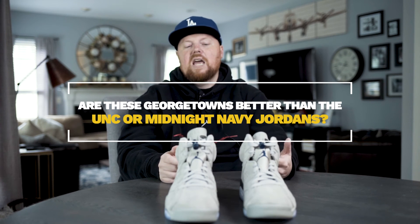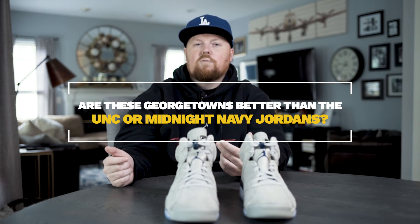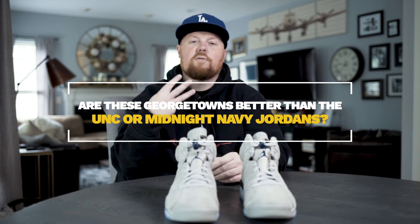Let me know what you guys think — are these better than the UNC or the Midnight Navy? Which ones come out on top of the three?